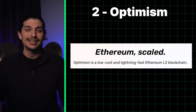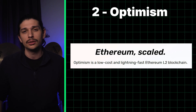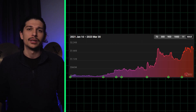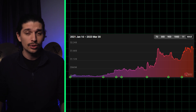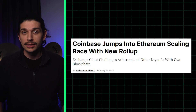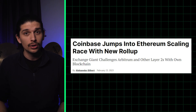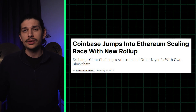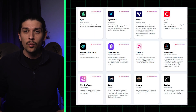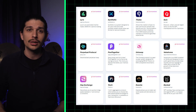Number two on our list is Optimism, the second largest roll-up with a TVL of just under 2 billion dollars. Much like Arbitrum, it is a universal roll-up able to handle anything Ethereum can, and as the name implies it also uses optimistic technology, although its fraud proofs are still a work in progress. Nevertheless, it attracted a major partner last month in Coinbase, which is building its own roll-up using Optimism's technology. In return, Coinbase will contribute developer firepower to the improvement of Optimism's stack. Of the over 120 applications on Optimism, the most popular are Velodrome, Sonne, and Synthetix.